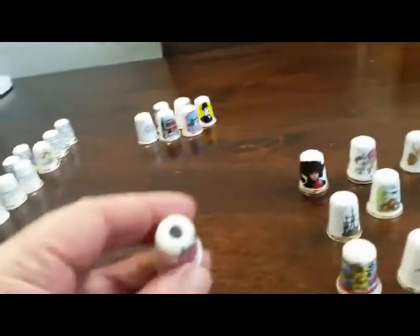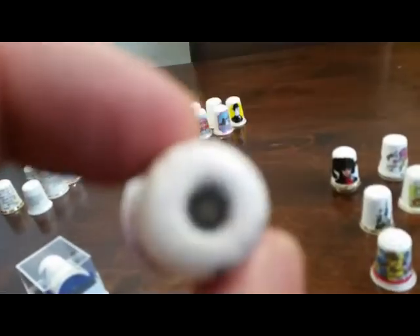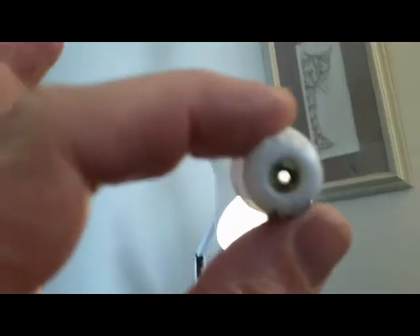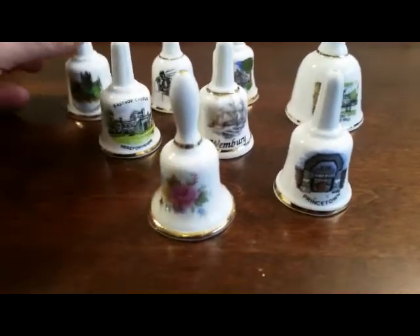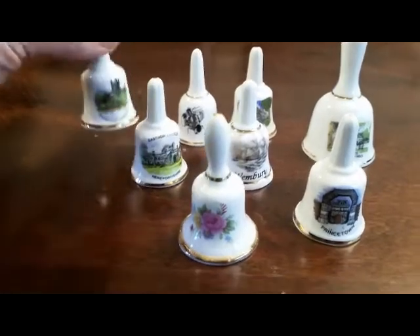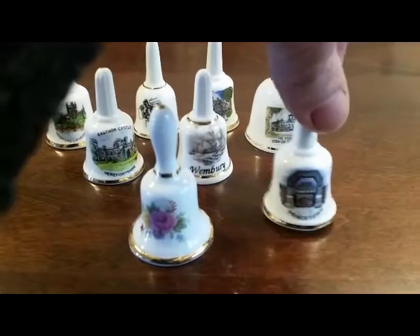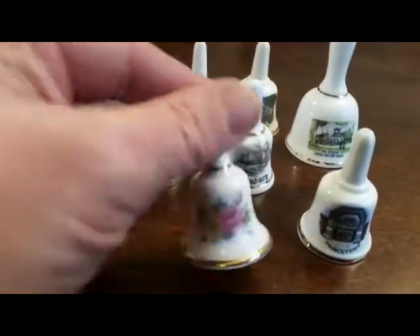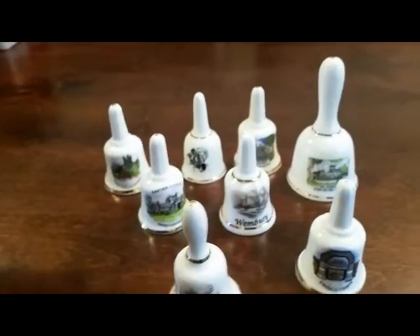This is an interesting fella - if you look through there, there's a little peephole and a little slide in the bottom. Last but not least we have the bells. They're not really practical - I don't know, they still ring - but they're not thimbles. I think they're in the same category of collectibles.